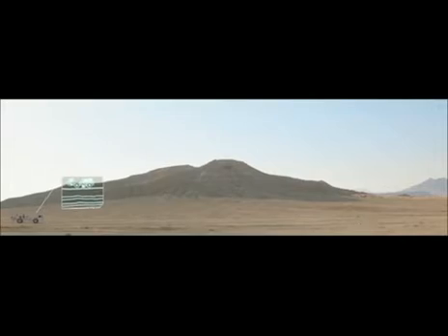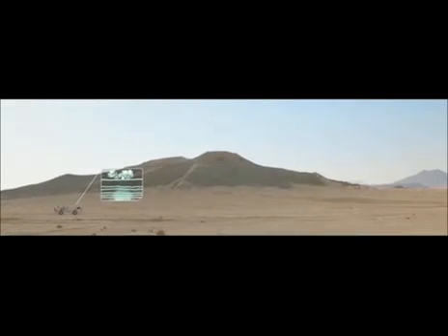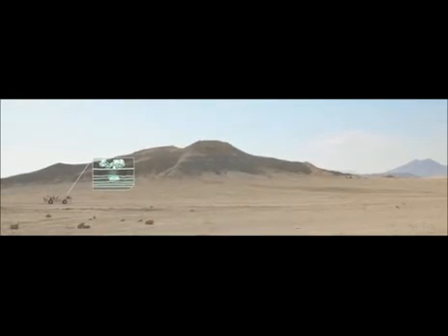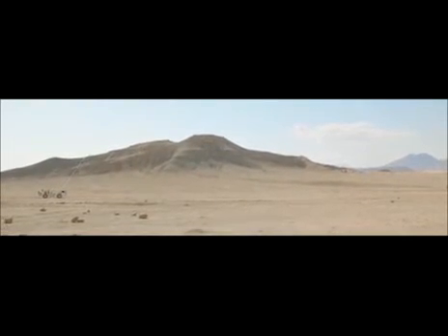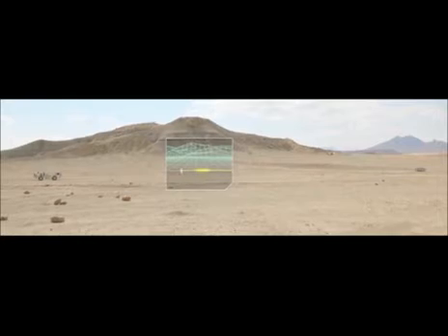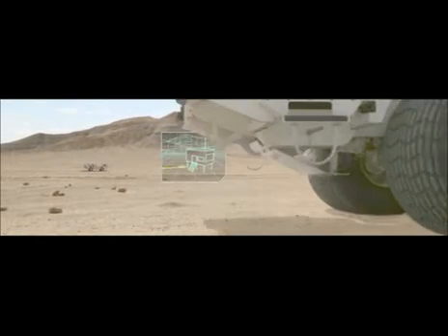Until now, the acquisition of seismic data has involved trucks sending sound waves into the ground one at a time to ensure there's no interference between their signals. These signals are then reflected by the rocks below and picked up by grids of receivers called geophones. The reflections are then analyzed to give us a picture of where the oil and gas resources are.